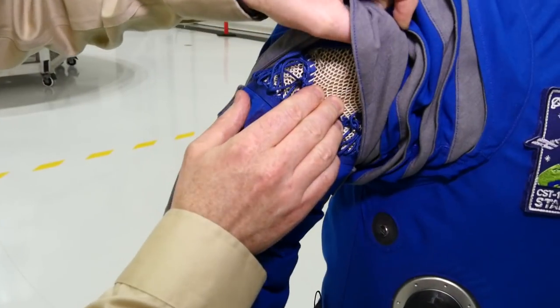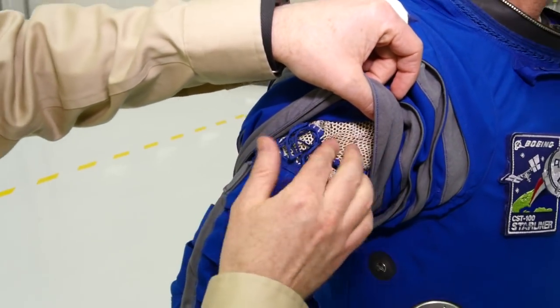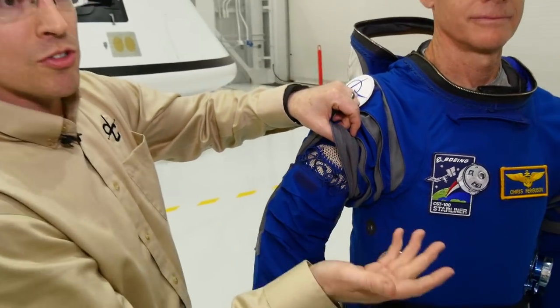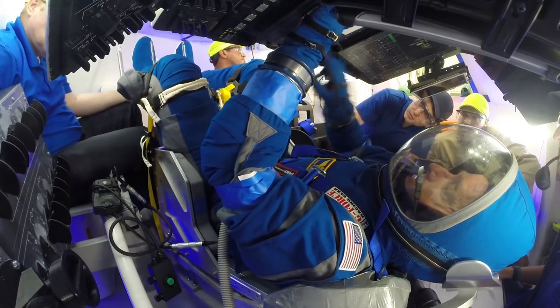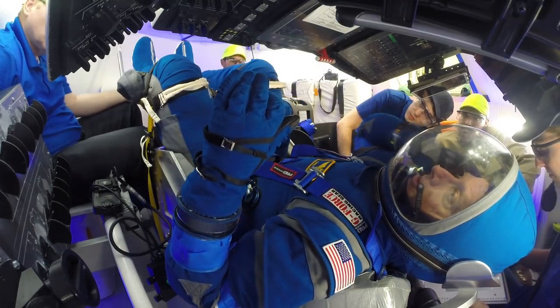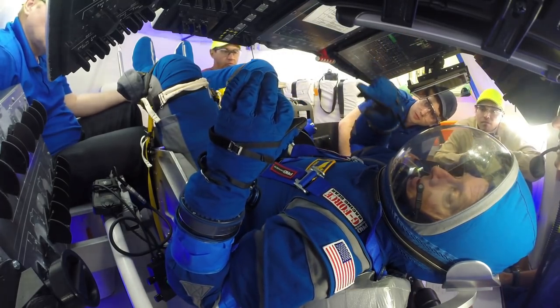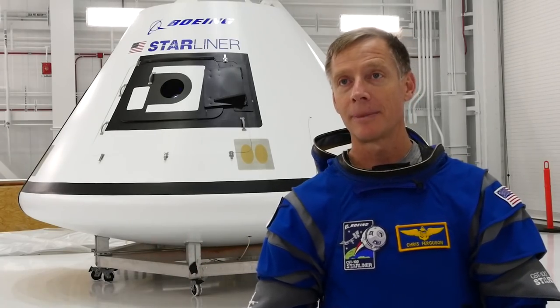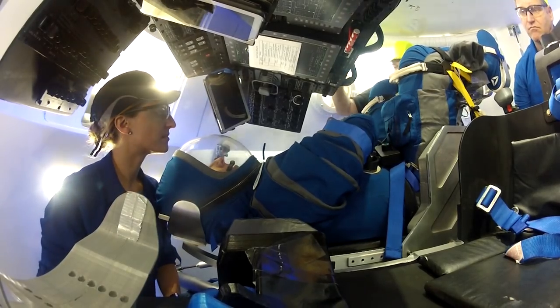Underneath these shoulder covers is some material that we've developed that really helps provide pressurized mobility while still preserving unpressurized comfort. You can pretty much lay there without any external cooling, it's that comfortable. It's something that I could stand here in and not have to worry about developing a big heat load and sweating.